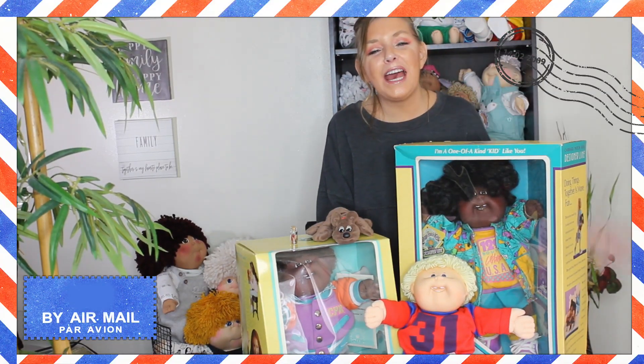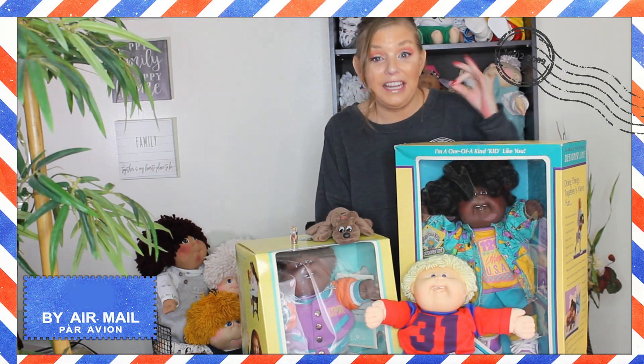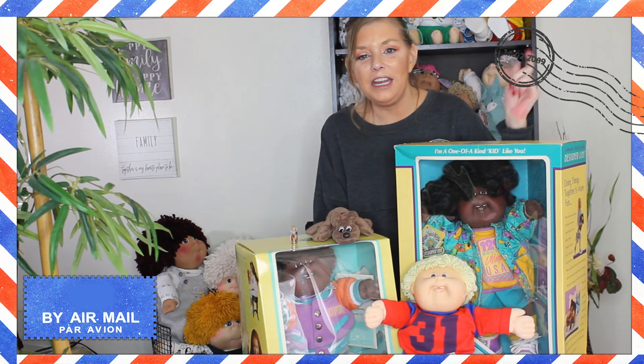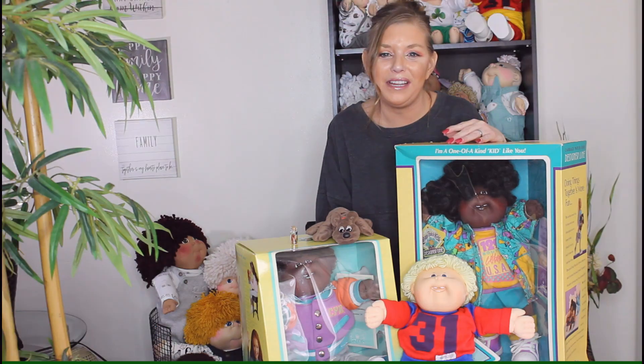Hi everyone, welcome to Dee's Cabbies and Vintage Toys. Today's video is about the amazing cabbie mail day that I had. Three dream babies came in — they actually arrived at my front door — and this totally set me up for an amazing day. I'm so happy and I can't wait to share it with you guys.